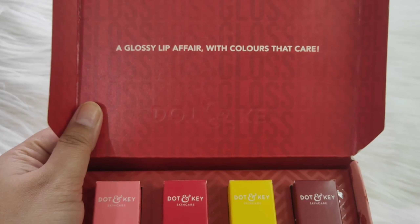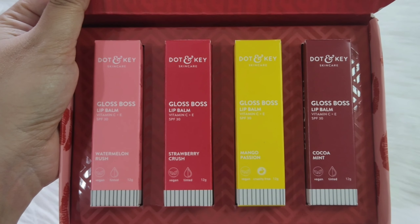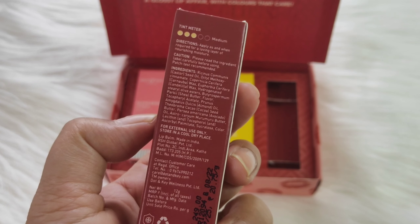This is very affordable — you get 4 lip balms for only Rs. 749. For gifting purposes, this is really beautiful and you can gift it to someone. Each lip balm contains 12 grams, making it 48 grams of product in total. This is also a cruelty-free product — all Dotan Kee products are cruelty free.